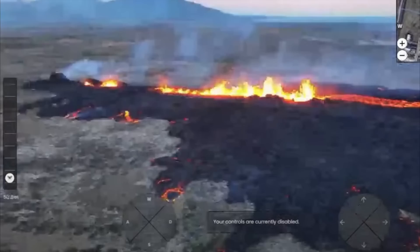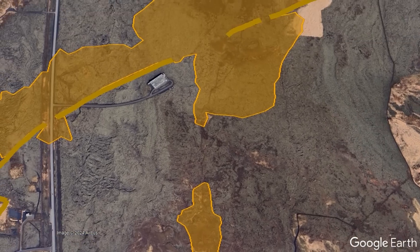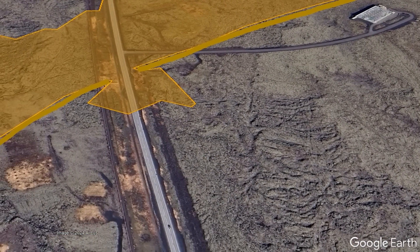Or, during the 2024 Reykjanes eruption, lava not only breached the dirt wall via a fissure erupting through and then on both sides of it, but also breached a separate section of the wall where minimal friction was present where it overlaid pavement.